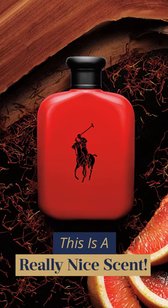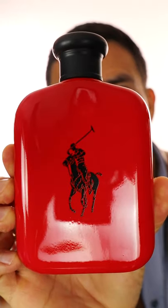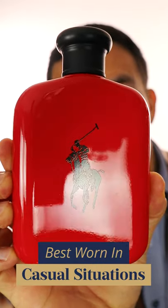This is a really nice scent. Situations that you could wear this fragrance — it's a three-season fragrance, so definitely in the fall, winter, maybe on a cool spring day. You'd want to casually wear this fragrance. I wouldn't recommend it for a formal situation at work. You wear this on a date, maybe on a weekend.